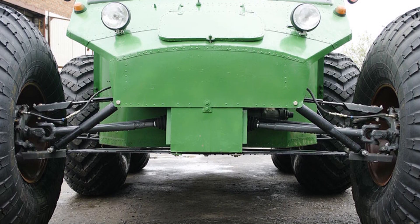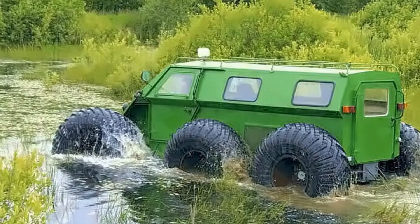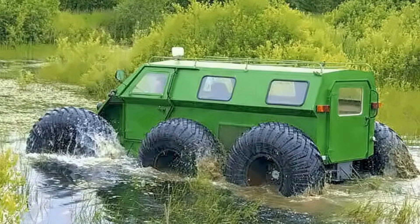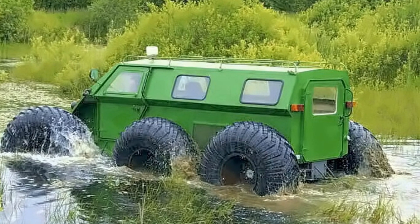The all-terrain vehicle is equipped with a 71-horsepower engine. The maximum speed is 85 km per hour. Due to the complete absence of overhangs and three axles, the all-terrain vehicle has very good geometric cross-country ability, allowing it to overcome a vertical wall up to 120 cm high.